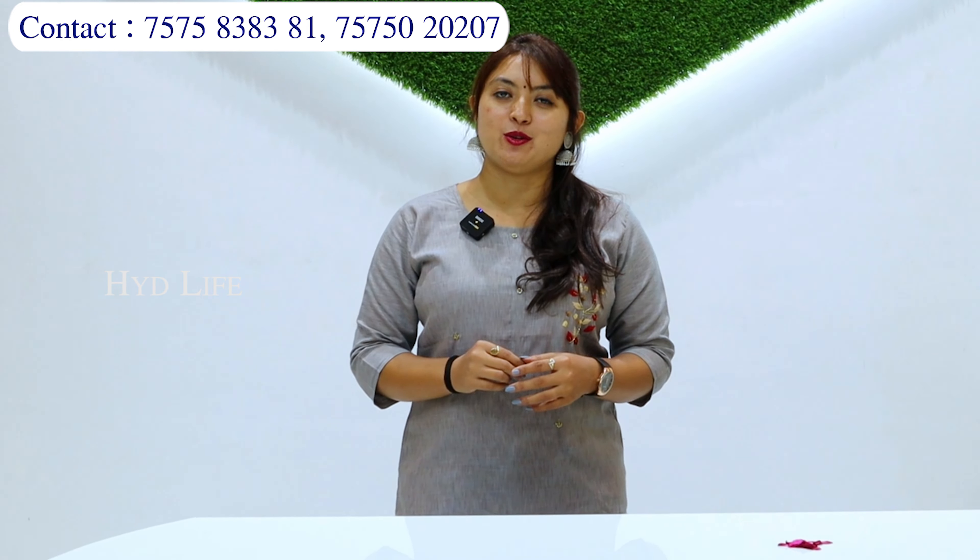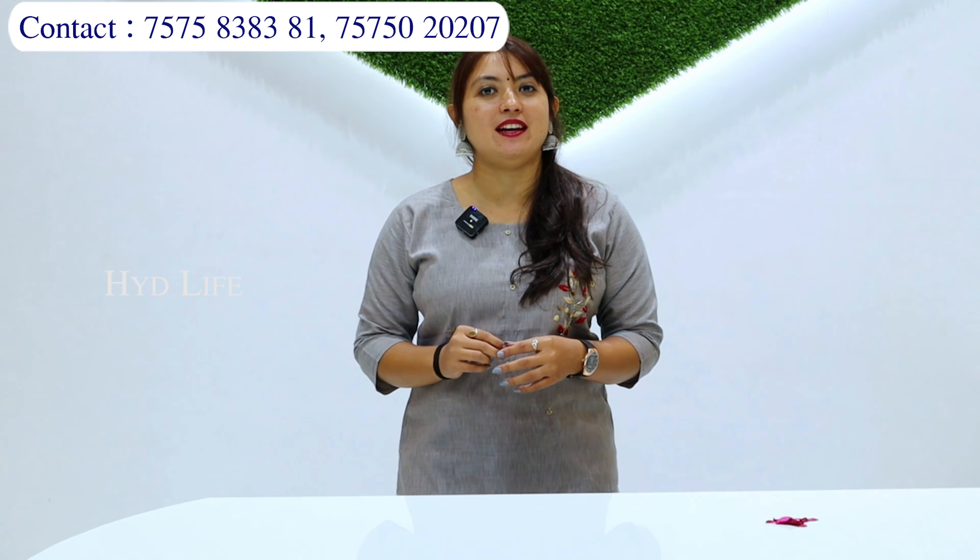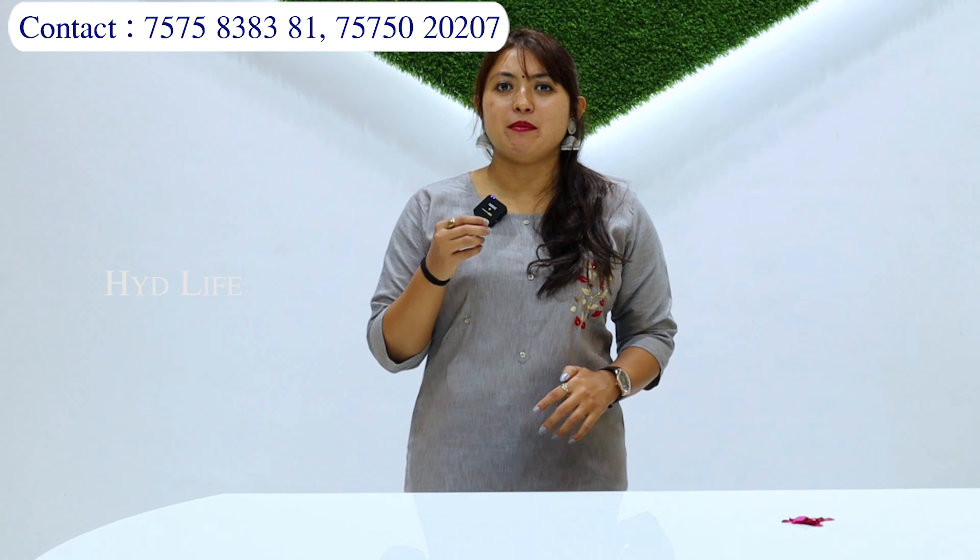Sari mein aapko jo range starting hai, usme aapko 110 rupaye se aapko sare collection milne wale hain. Milte hain market mein 80 wale, 60 wale, 40 wale — aise collection bhi sari mein aapko bahut sara mil jayenge. Par mein yahi suggest karungi — sasta mat lo.